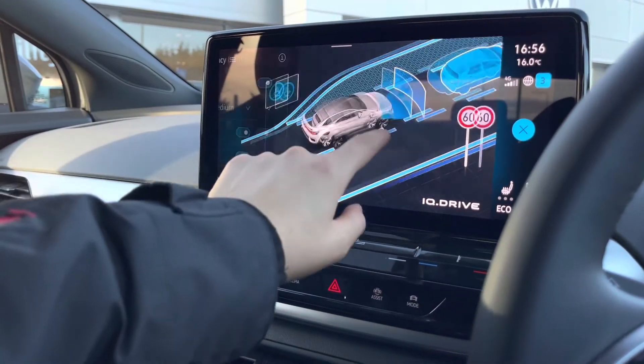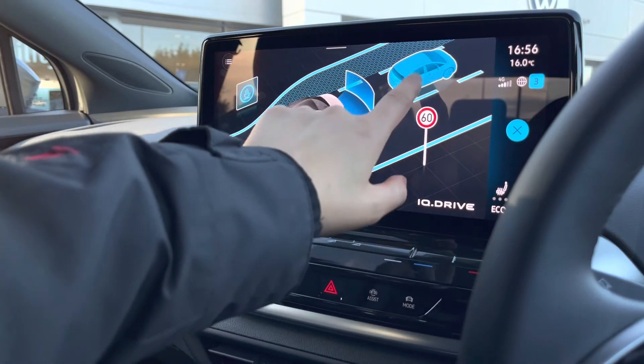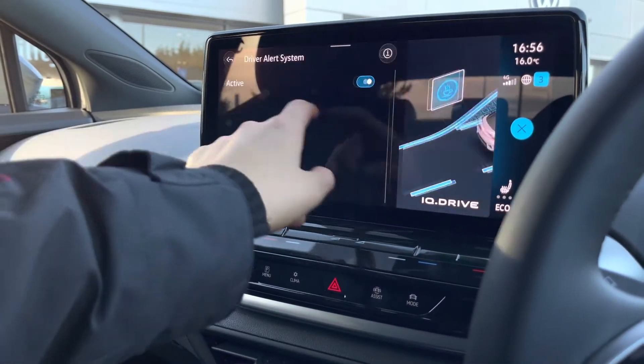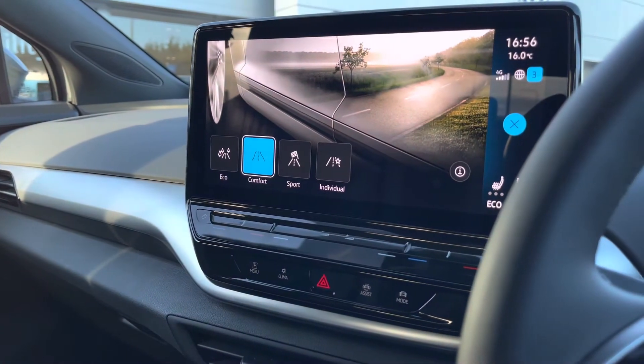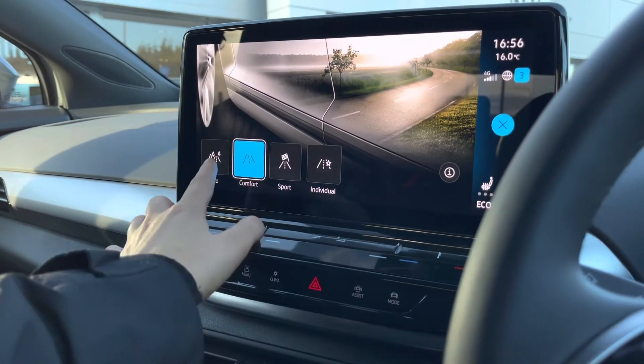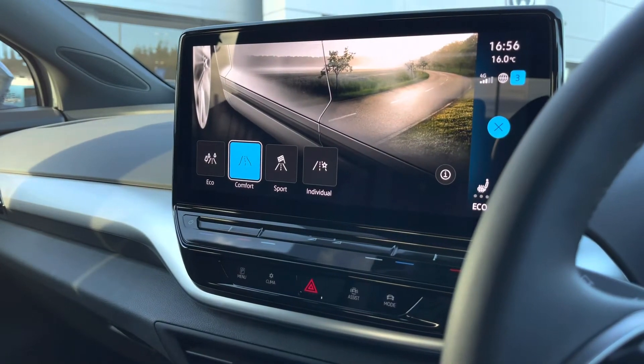Moving on to your assistance features, we've got some great safety features including front assist, lane assist, dynamic road sign display, driver alert system, as well as adaptive cruise control. Here we can also access your different driving profiles — you've got four preset options: Eco, Comfort, Sport and Individual, allowing you to choose your preferred driving style.